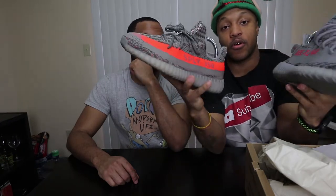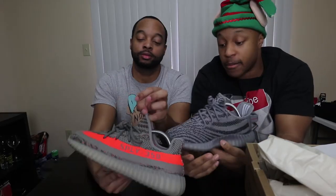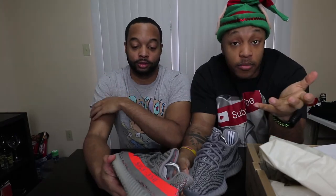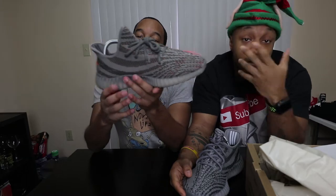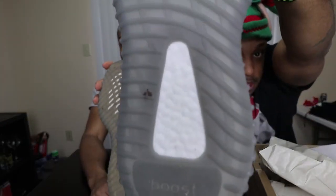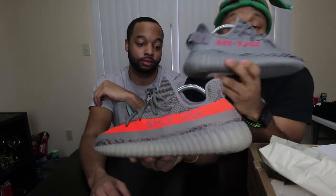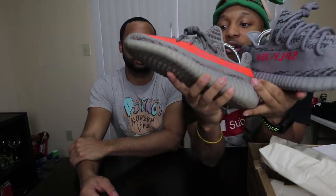Both of us are 1.0 fans — and my brother is seeing these in person for the first time, so that's his first honest impression. Let me know in the comments which you prefer, 1.0 or 2.0. I'll give you a little b-roll. The gray on the 2.0 is a little bit darker, the orange is speckled in on the 1.0 but not on the 2.0, and the laces are different as well.